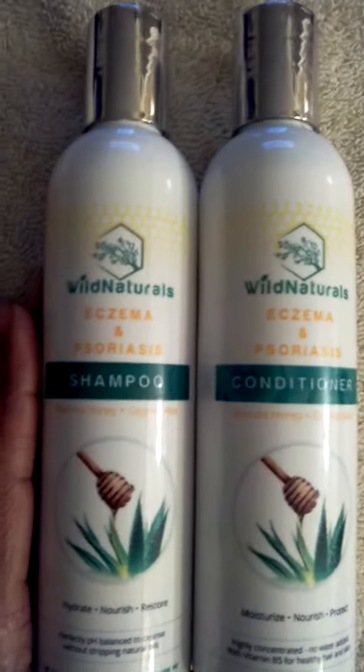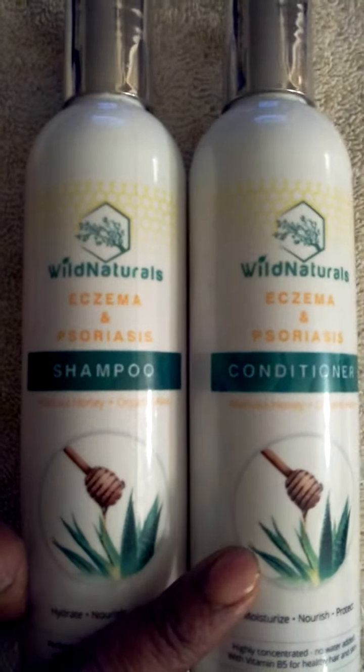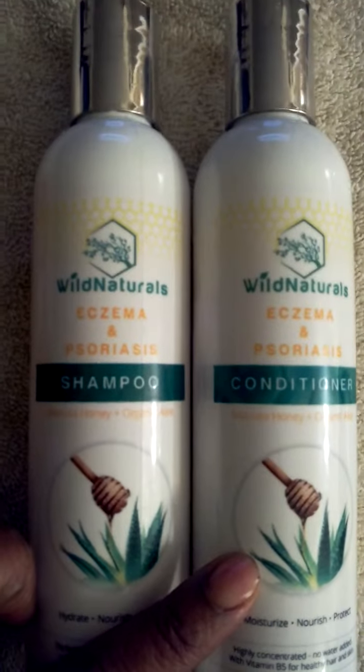So if you want to try it out, check it out. It's Wild Naturals Eczema and Psoriasis shampoo and conditioner, both for one price, and you can find it on Amazon.